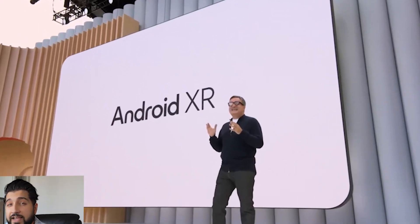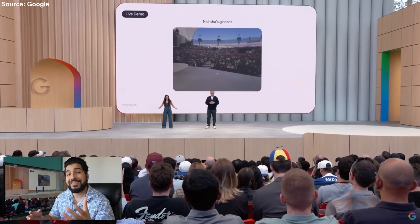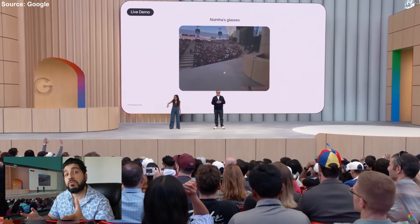Interestingly, Google opted for a single display instead of dual lenses, which might be due to technical constraints or just a practical decision. After all, for things like notifications, one screen may be enough. The glasses were even used on stage as a teleprompter, hinting at more professional or productivity-focused applications.